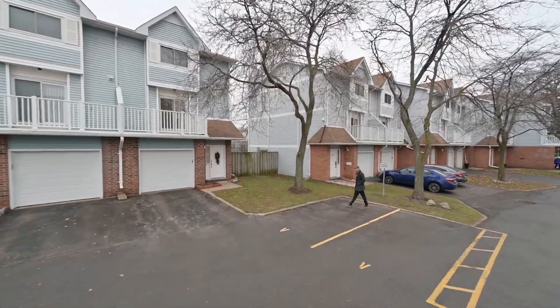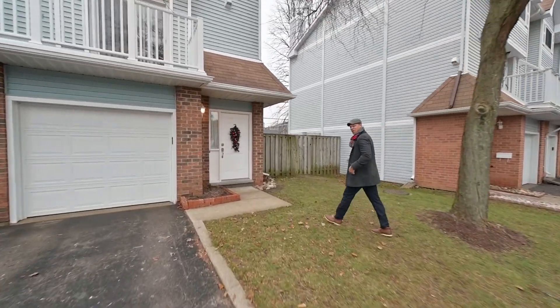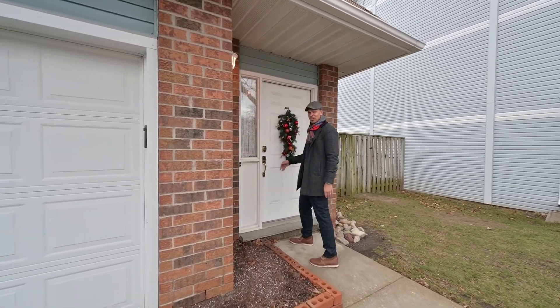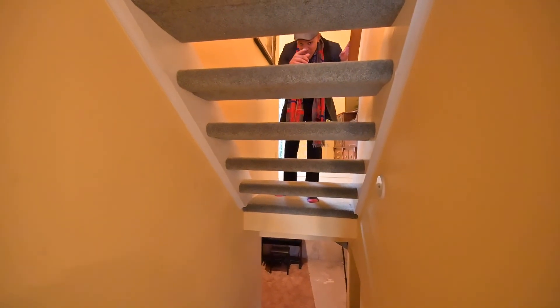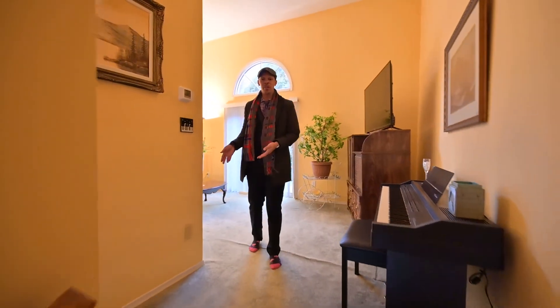Welcome to 131 Trainer, unit number seven — so close to Fairview Park Mall and the LRT and shopping, it can make life an absolute breeze. Parking is a breeze in your garage and also your extra parking space up front, plus there's also a lot of space for storage and whatever you need below in the basement.